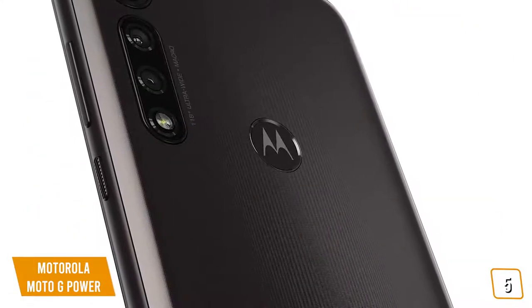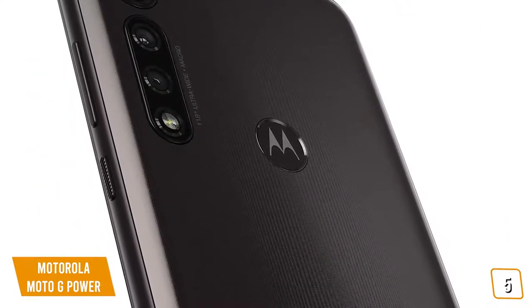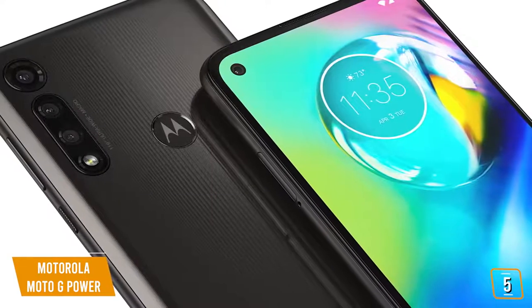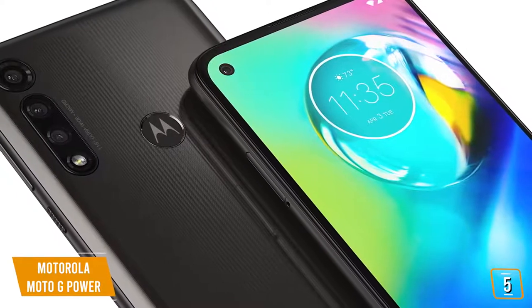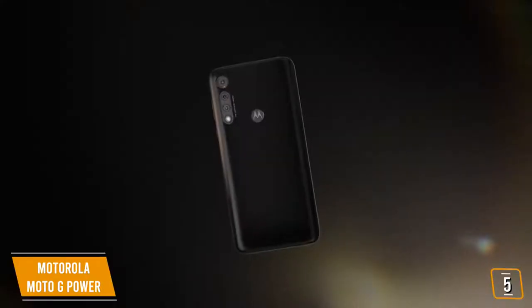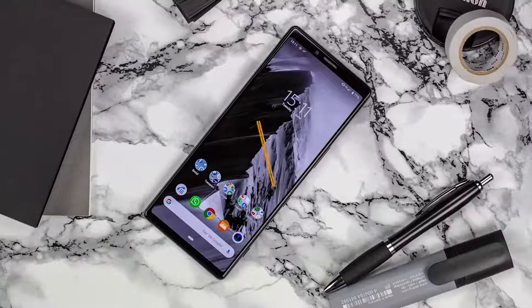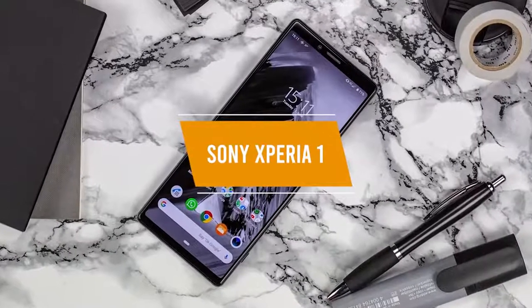If you're looking for one of the better cameras on a budget phone, the Moto G Power comes with a 6-megapixel front-facing camera, a 16-megapixel triple rear camera system, and a 6.4-inch Full HD with Max Vision display, making it a great budget option for you.